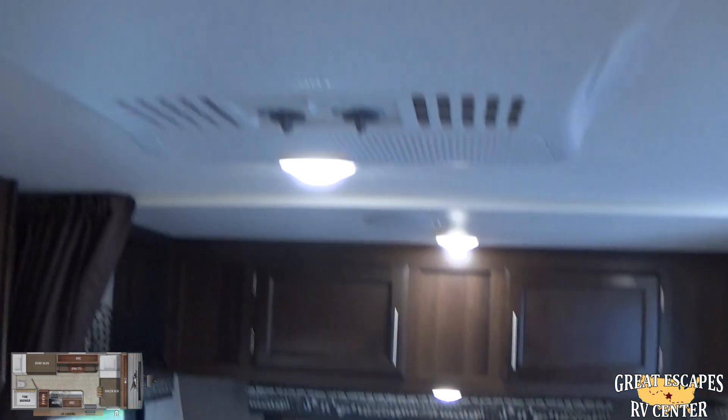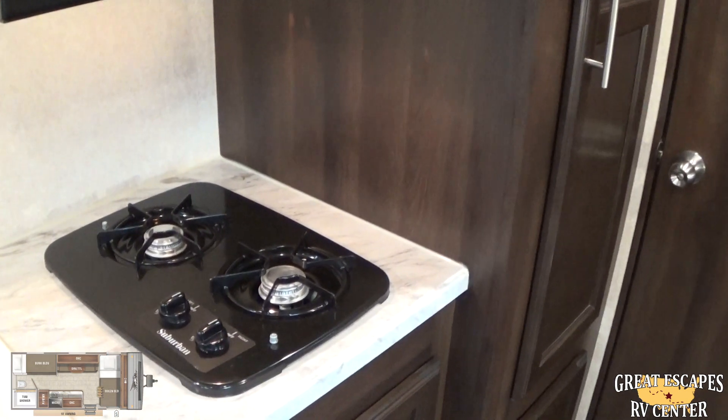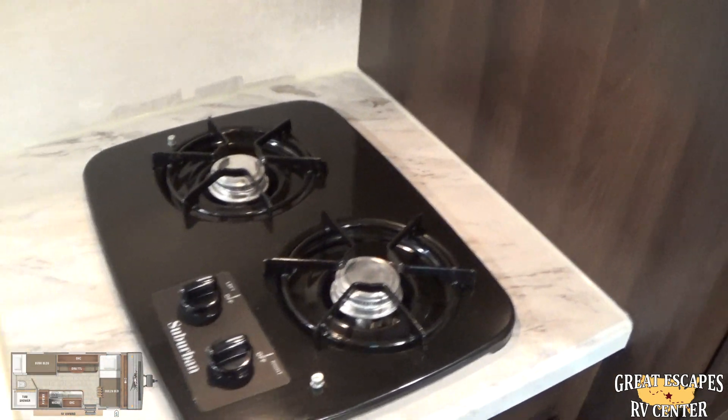Dometic thermostat, nice AC and heating system with a built-in heat strip, which is pretty cool. High-point microwave. You've got the hood combo that ventilates things out really well — great if you're cooking bacon or something like that. Nice oven stovetop as well.